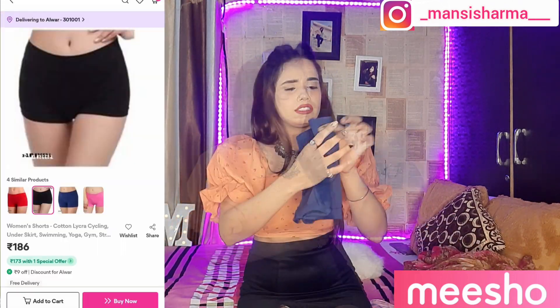Without any further ado, let's get into the video. As I told you, I have purchased this stuff — it's going to be very good and you can wear it easily. So let's start with the shorts.